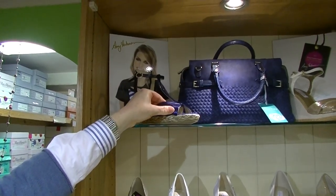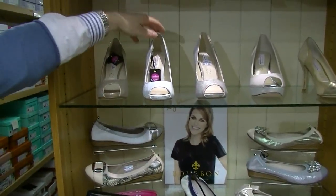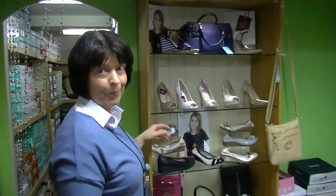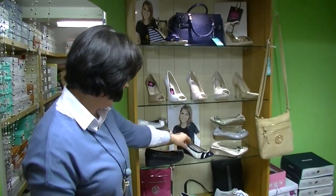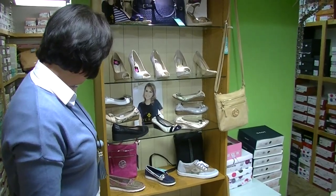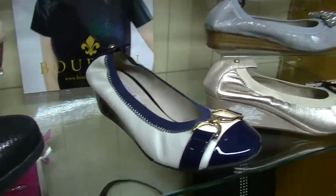Then I move on here to the Amy Huberman brand. Her wedges — these are her two wedges here — are very popular as well, and her high heels have been very very popular. Some of these are actually even completely sold out due to their popularity.